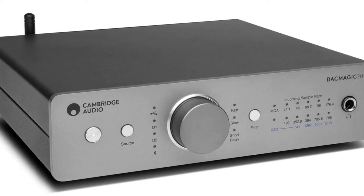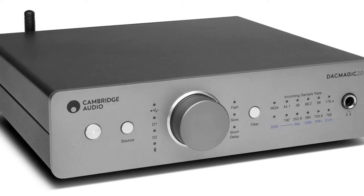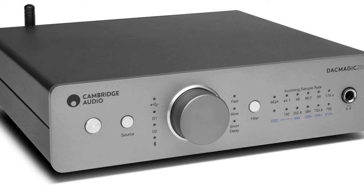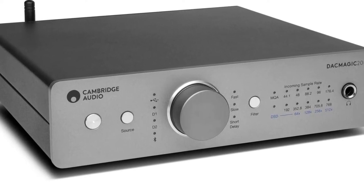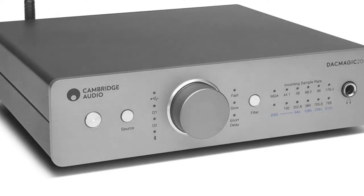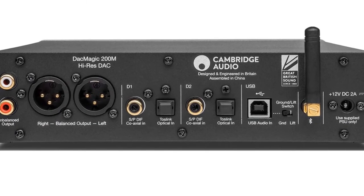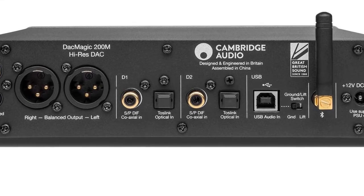In fact, the DAC Magic 200M will acknowledge when it's streaming MQA, and the indicator on the front will turn blue when streaming an MQA Studio file — a file approved in the studio by the artist or producer, or verified by the copyright owner — or green when decoding an MQA music file.